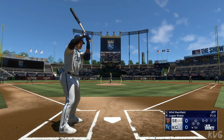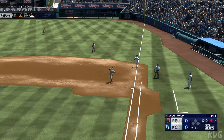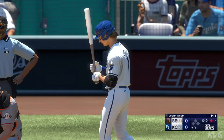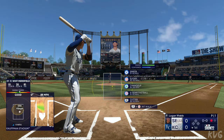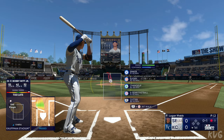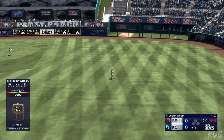Bottom of the first, to the plate for Kansas City, Whit Merrifield. Ground ball right side — Estrada picks it up, off-balance throw, in time. A great play deep in the hole. Batting second, the third baseman, Bobby Witt Jr. He plays kind of a power spot defensively but runs pretty well — above-average speed. He swings and misses, then hits it to right — makes the catch. Two up, two down.